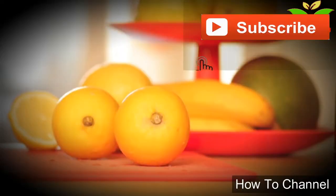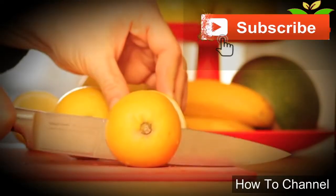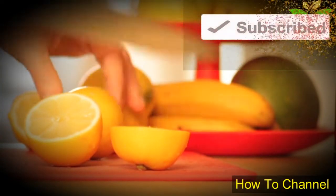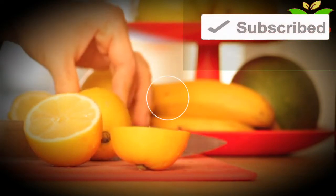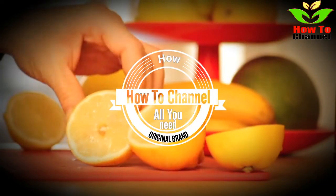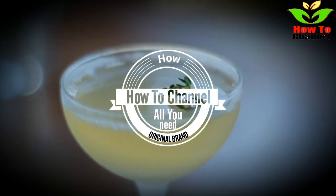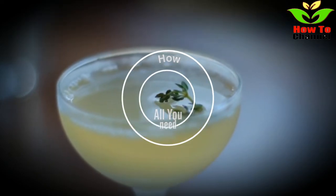Both are rich in vitamin C, A, folate, potassium, flavonoids, and antioxidants, and have been shown to prevent cancer. The fruits contain liminoids which fight carcinogenic compounds in the body. They're both alkalizing in nature, which means that they're efficient at removing toxins from your body.